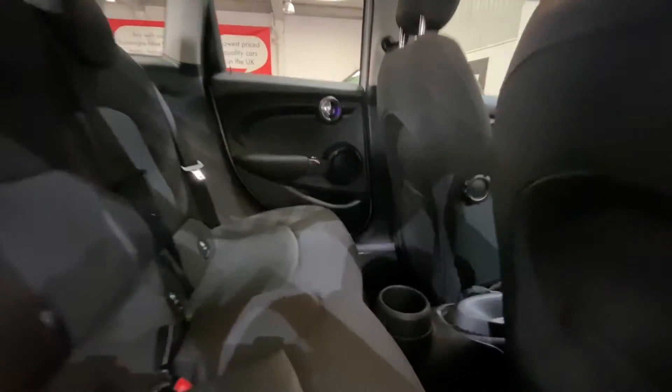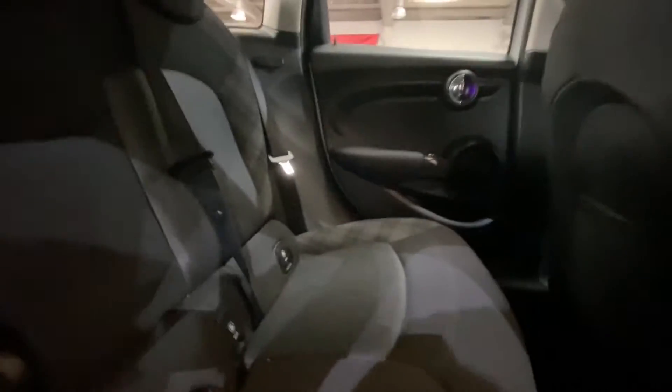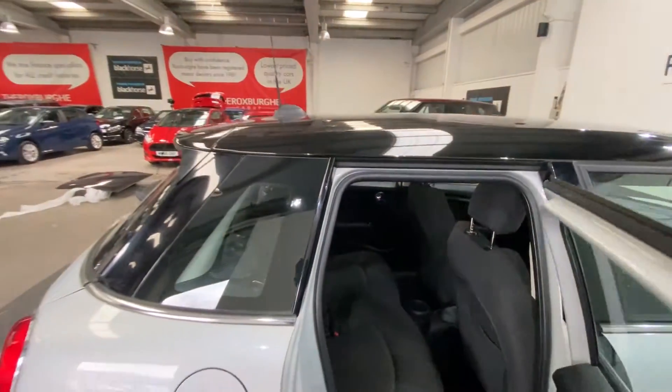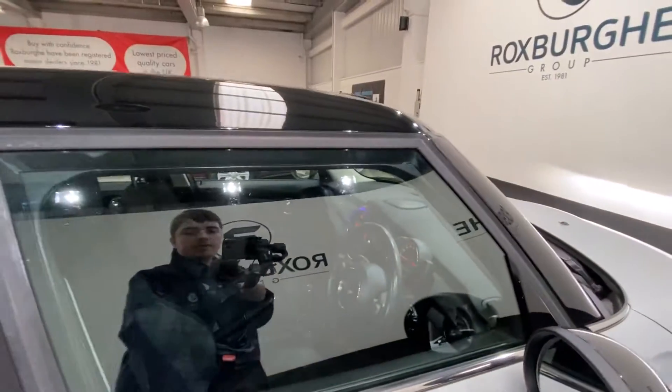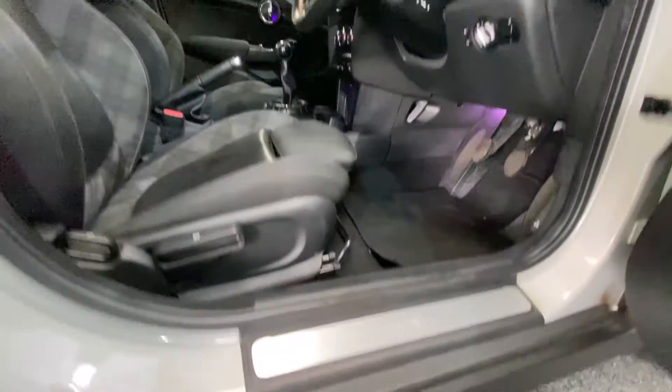In the back you have part leather, part cloth upholstery seating. All seats are in fantastic condition, and there's a cup holder in the back as well. Moving into the front of the vehicle, you have your Mini chrome kick plates just down below.